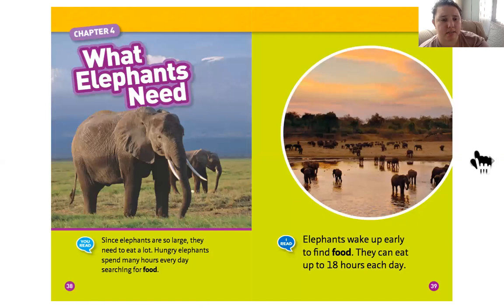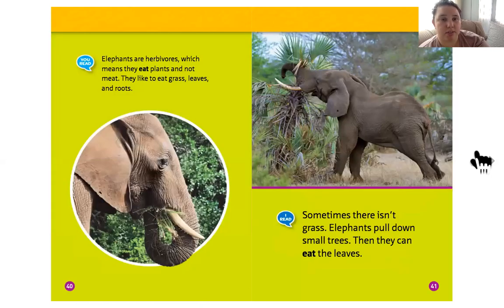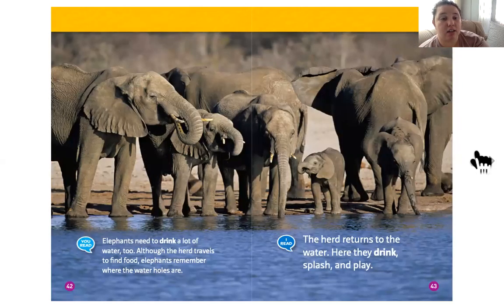Since elephants are so large, they need to eat a lot. Hungry elephants spend many hours every day searching for food — they wake up early and can eat up to 18 hours each day. Elephants are herbivores, which means they eat plants and not meat. They like to eat grass, leaves, and roots. Sometimes elephants pull down small trees to eat the leaves. Elephants also need to drink a lot of water, and the herd returns to water holes to drink, splash, and play.